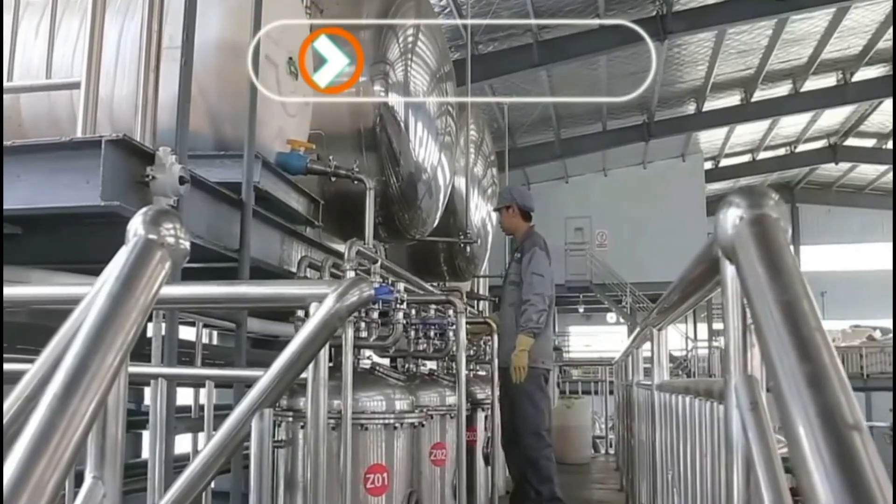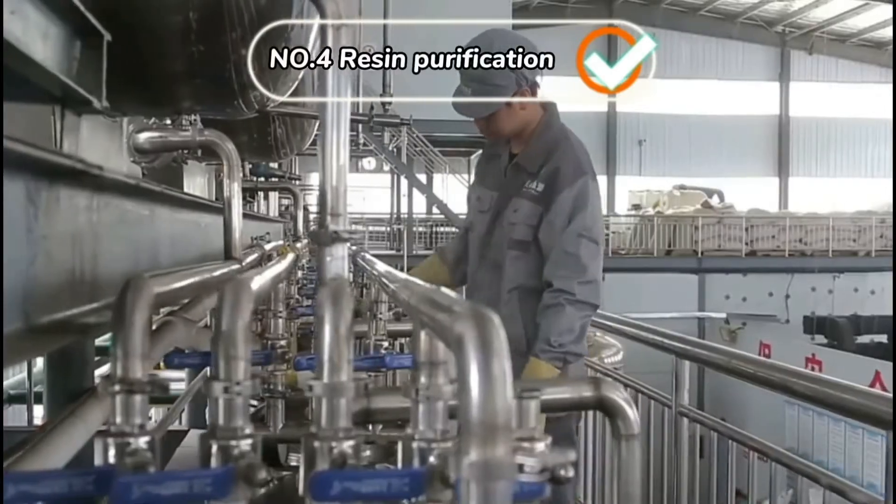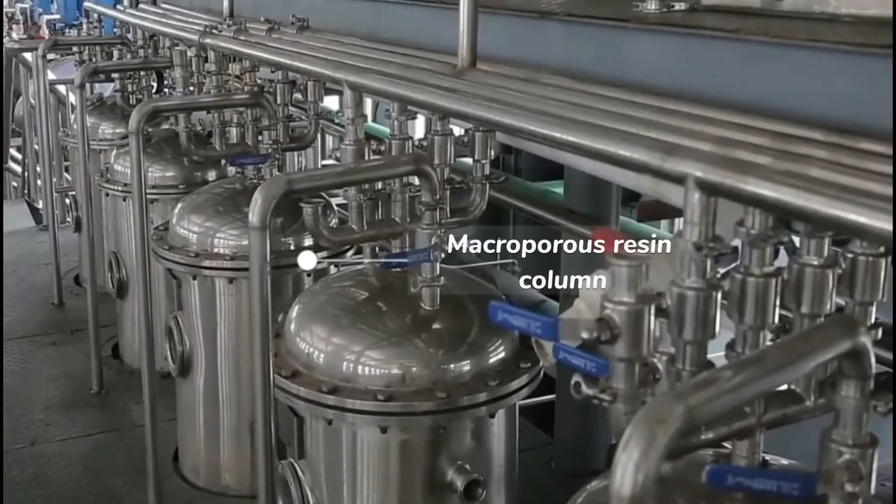For the reactor, we use glass as a material, which can help reduce the impurities in production.